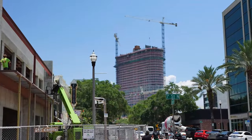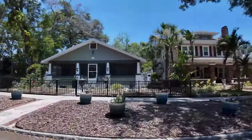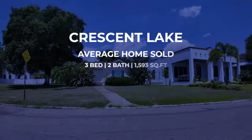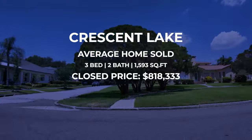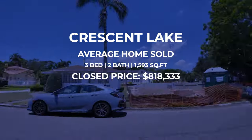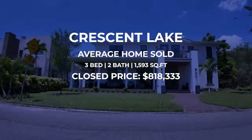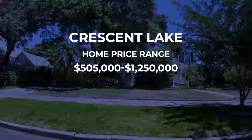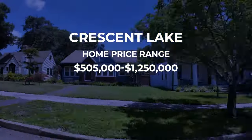Right off 4th Street gives you accessibility right downtown — a short bike ride or run to downtown St. Pete to take advantage of everything happening there. The average single-family home that sold over the last 30 days was a three-bedroom, two-bath, 1,590-square-foot home that sold for $818,000. The range during that same time period was $505,000 on the low end up to $1.25 million on the high end.